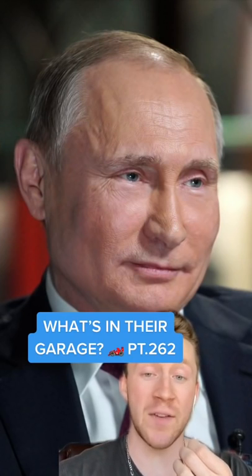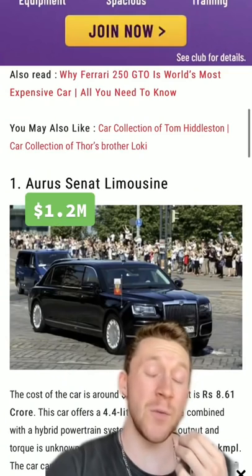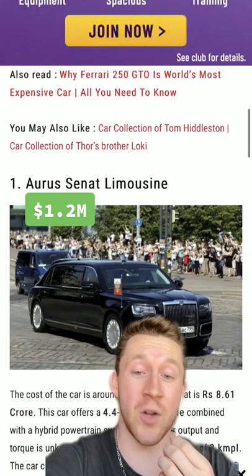What is in the garage, part 262? Next up we have Vladimir Putin. Now supposedly Mr. Putin has over 700 high-end cars.